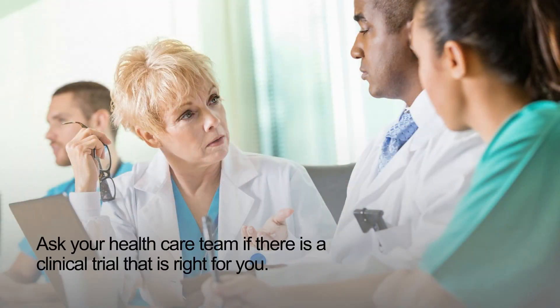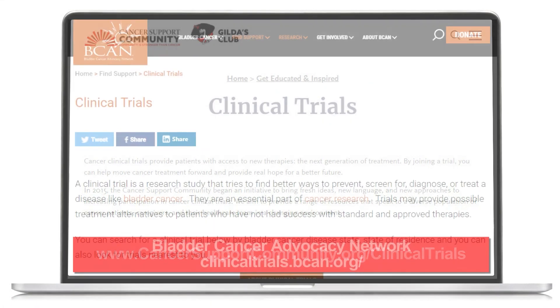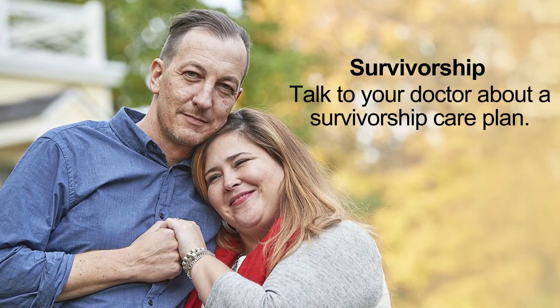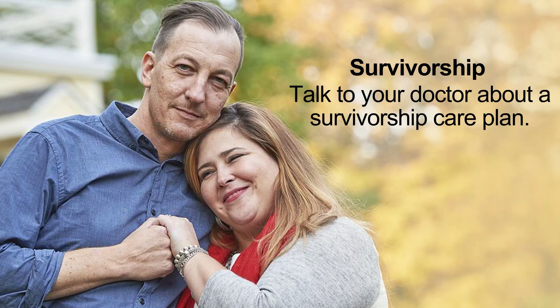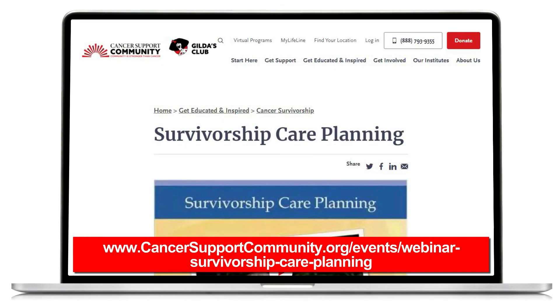Ask your healthcare team if there is a clinical trial that is right for you. You can learn more about clinical trials on the Cancer Support Community's website. The Bladder Cancer Advocacy Network website can also help you search for clinical trials. You can also talk to your doctor about getting a survivorship care plan — a document that keeps information about the treatments you have received and a plan for follow-up tests and scans. More information about survivorship care plans can be found on the websites of Journey Forward and the Cancer Support Community.